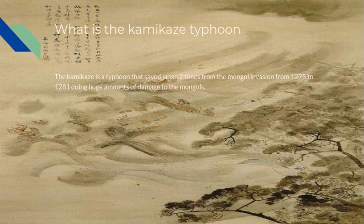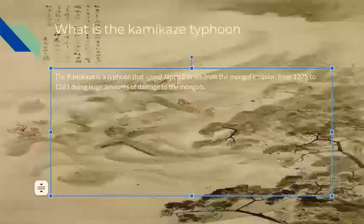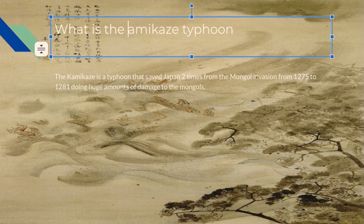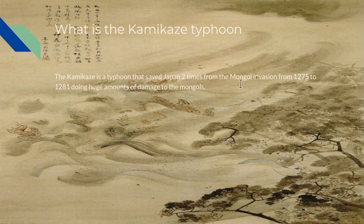What is the Kamikaze Typhoon? The Kamikaze is a typhoon that saved Japan two times from a Mongol invasion from 1275 to 1281, doing huge amounts of damage to Mongols.